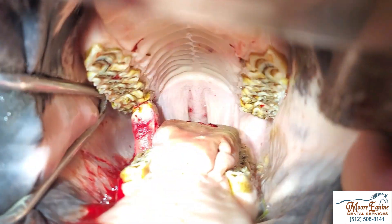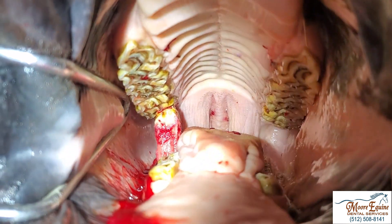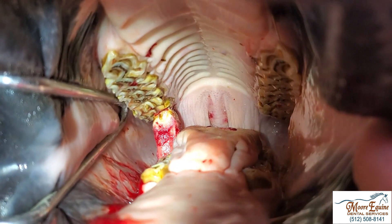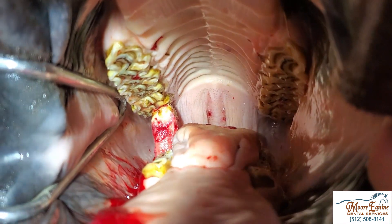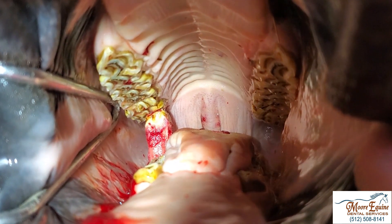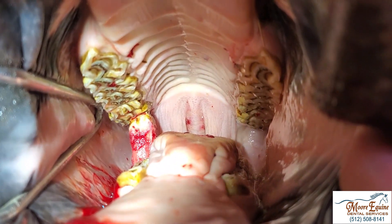We're now about three-quarters of the way through the extraction, but this horse is so young and so big that we've pulled the tooth up as far as possible and we're completely out of room — we can't open his mouth any wider. We're going to have to cut part of the tooth off to make room, because we're running into the opposite tooth.